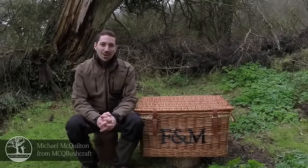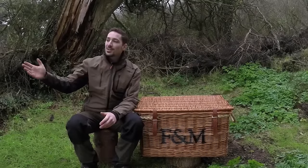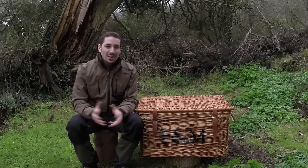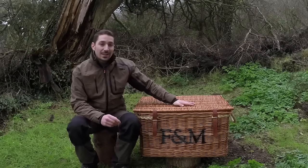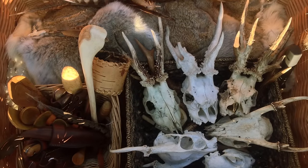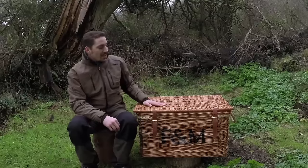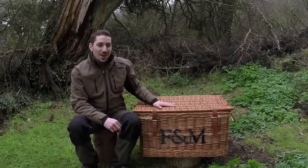Hi there guys, it's Mike from MCQ Bushcraft here and welcome to another video. Hopefully you can hear me above the high tides — the ocean's pretty fierce today and making a lot of noise. In this video I really wanted to show you some of the items that I carry around in this basket here. I collect a lot of natural items and it's something I've always done since the age of about 12.